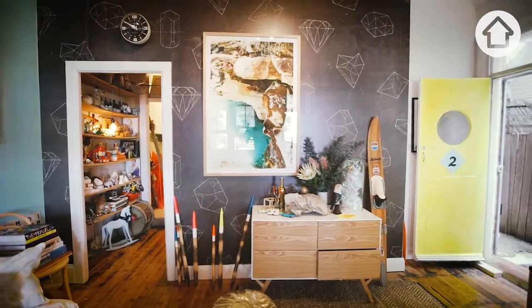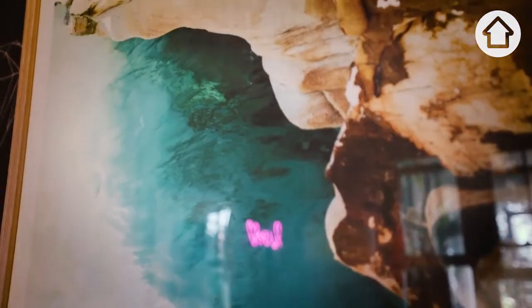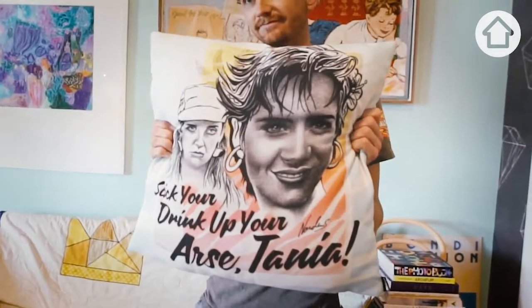When my partner Nick moved in, he moved out of a tiny little shoebox in King's Cross. Being a bit of the design freak that I am, I minimised what he brought into the house, but I said he could bring his prized possession — his favourite cushion.